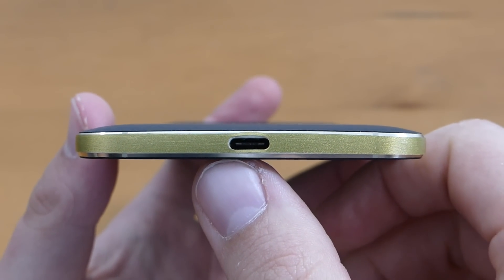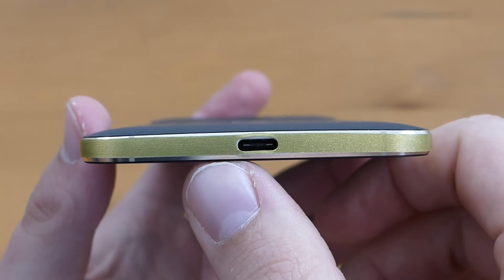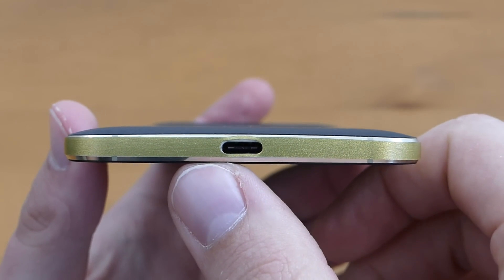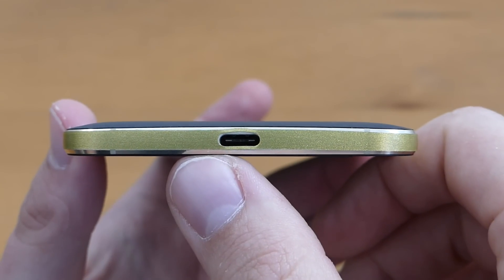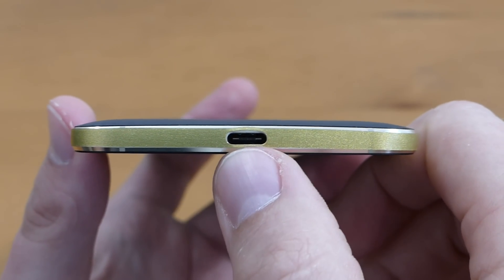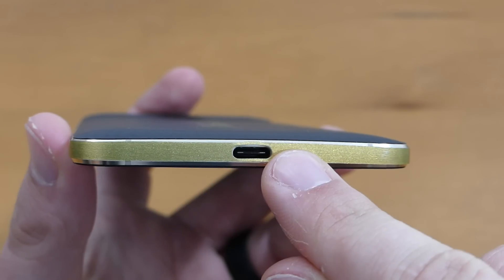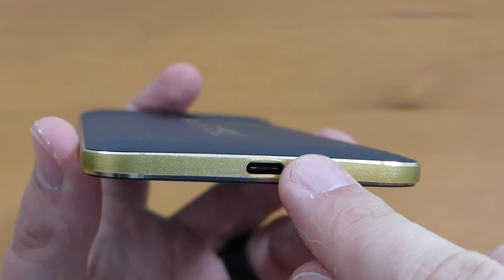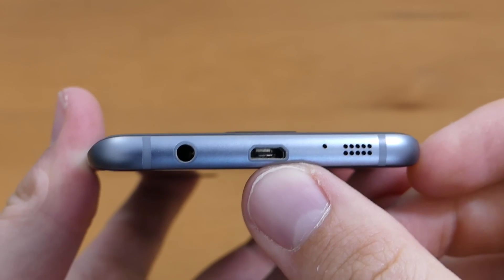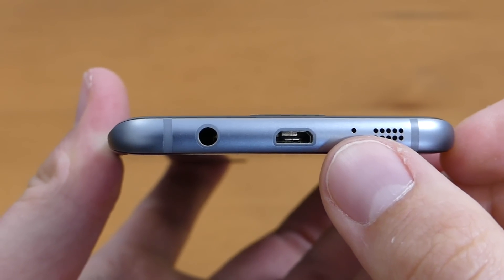USB Type-C is the way of the future — that's what most computers are moving toward — and I was a bit disappointed that the Galaxy S7 Edge didn't include it, probably because they wanted to keep compatibility with the Gear VR. USB Type-C offers fast data transfer and charging, and it doesn't matter which side you insert the plug. It's by no means a deal breaker, but it would have been nice to have on the Galaxy S7 Edge.